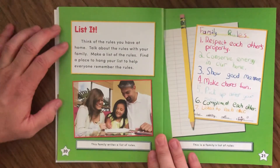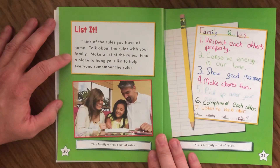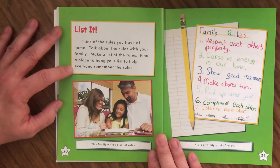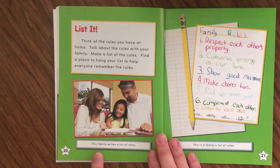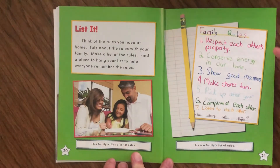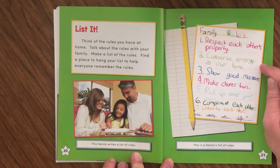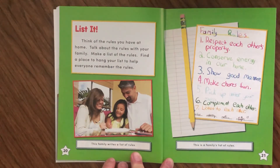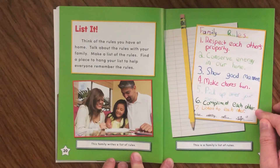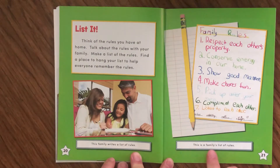List It. Think about the rules you have at home. Talk about the rules with your family, make a list of rules, and find a place to hang the list to help everyone remember. There's a picture of a family working together to make a list. Their family rules are: one, respect each other's property; two, conserve energy in our home; three, show good manners; four, make chores fun; five, pick up after your mess; six, compliment each other; seven, listen to each other. It looks like they all signed it at the bottom.